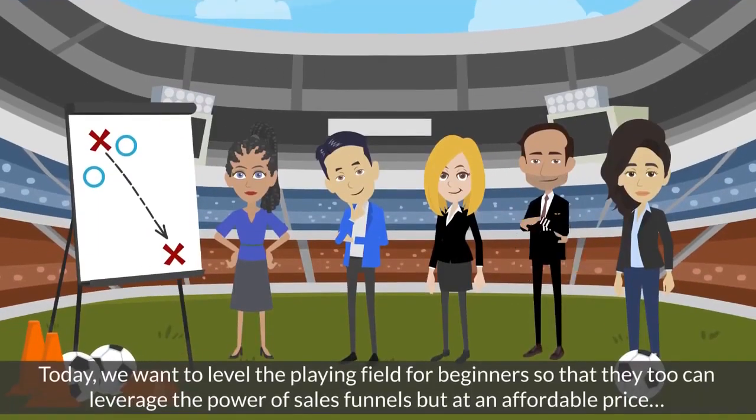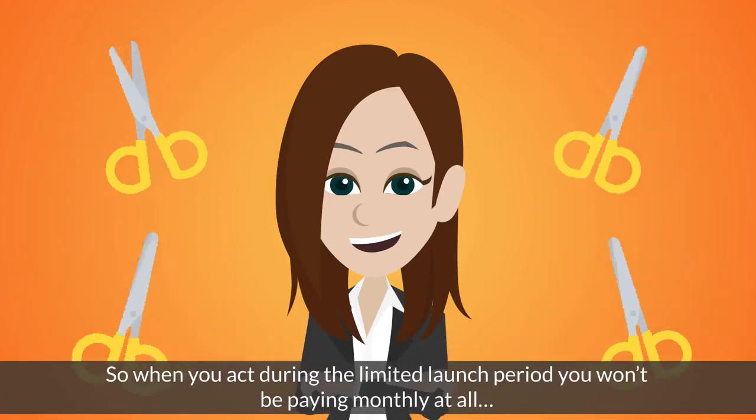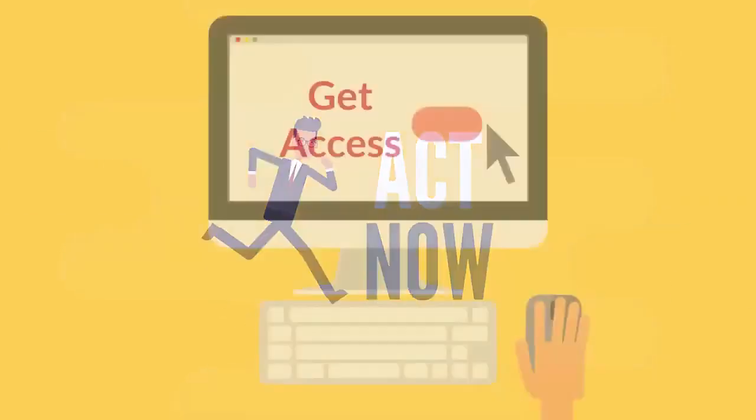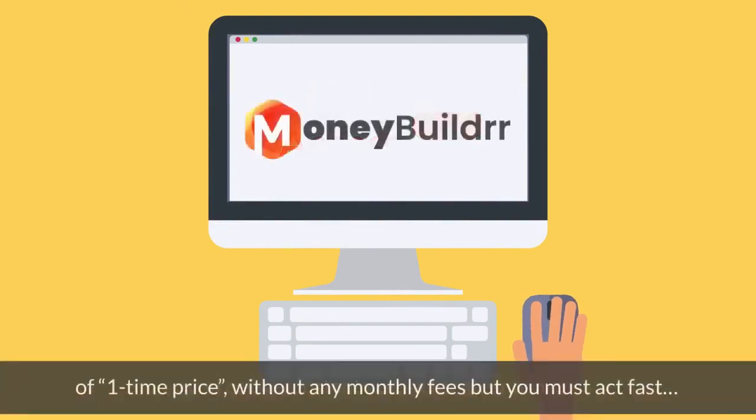Today we want to level the playing field for beginners so that they too can leverage the power of sales funnels at an affordable price. So when you act during the limited launch period, you won't be paying monthly at all. We're going to give you an incredible bargain — when you act right now, you can get instant access for an unheard-of one-time price without any monthly fees, but you must act fast.